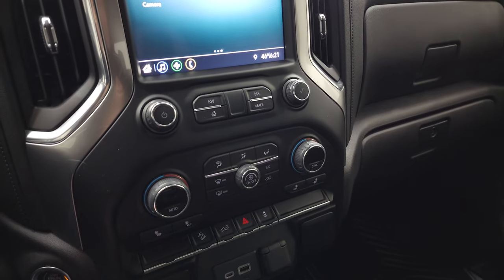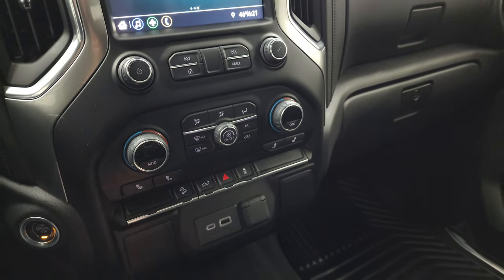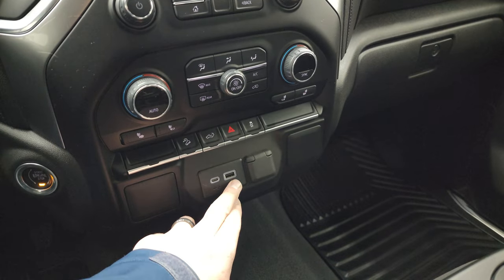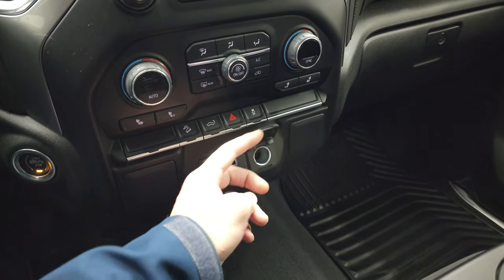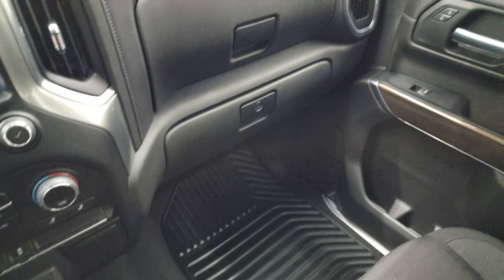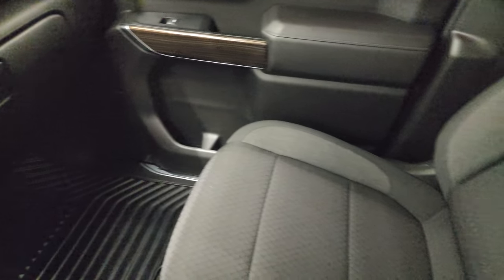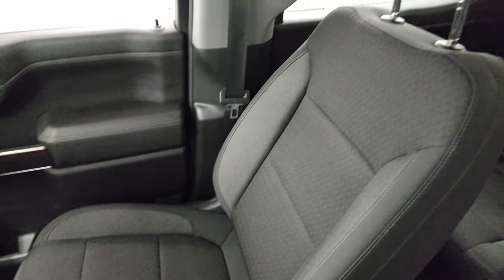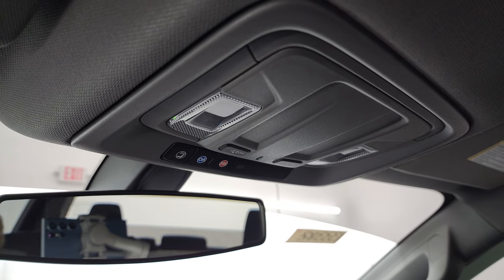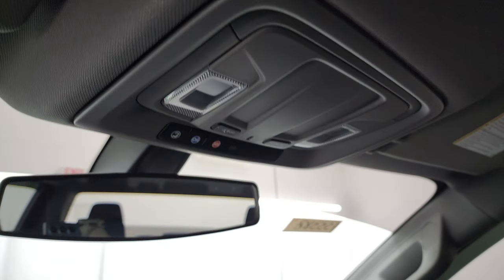Down here are your climate controls, including dual climate controls. Downhill assist control. Power drop-down tailgate button. Hazard light. Stability control. USB and USB-C, and a 12-volt power point. Carpeting and floor mats are in excellent shape. Dual glove boxes. Passenger side seat is in excellent condition — no rips or tears. And the headliner is in fantastic condition as well. Smells very clean inside this truck — I don't think it's ever been smoked in. You get OnStar and SOS buttons up there, as well as map lights.